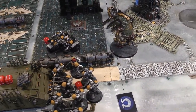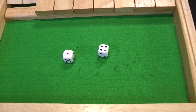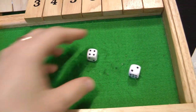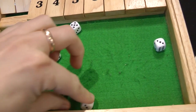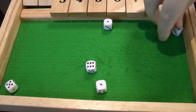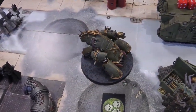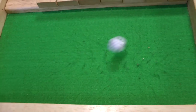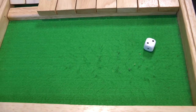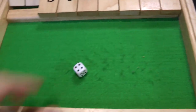Shooting phase — the Bloat Drone fires at the land speeder with 2D6 automatic hits, spending a command point to reroll for six hits total. Wounding on threes re-rolling ones — five wounds. Four-plus save: three of them made, land speeder down to four wounds. The Rhino fires its smoke launchers. The Blight Hauler fires everything at the Dreadnought — multi-melter misses, crack missile misses, bile spurt gets one hit but fails to wound.